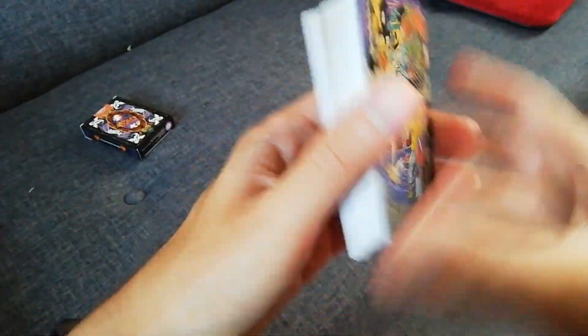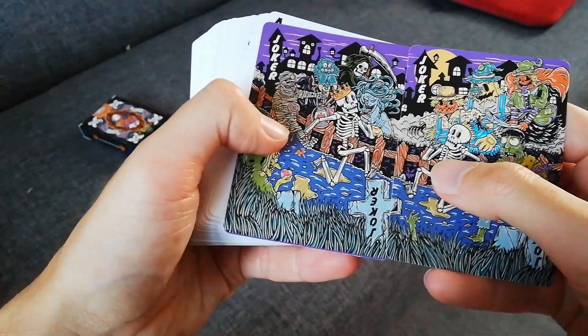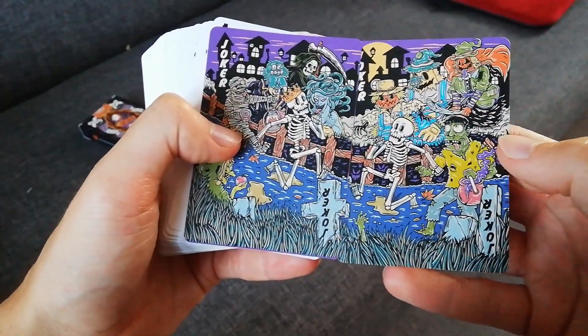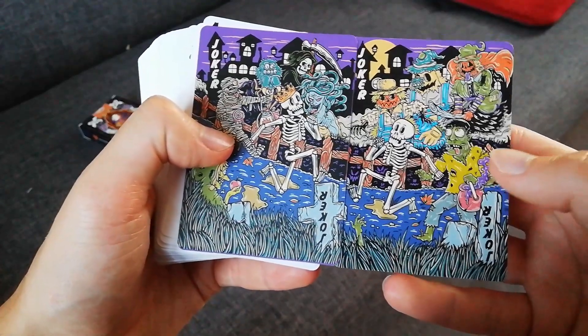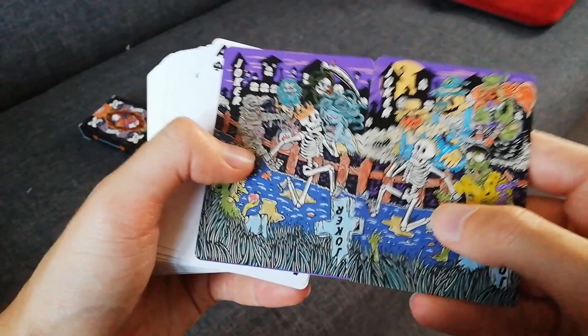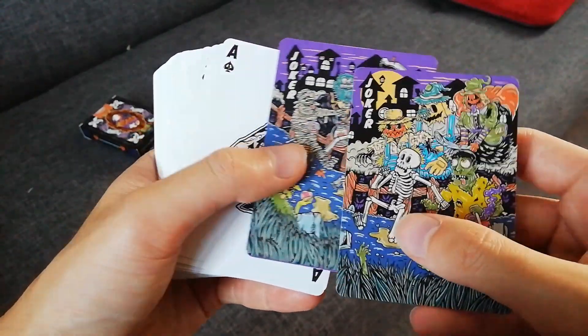Here are our jokers — it's one image; you put the two cards together. We're currently having some issues printing this with USPCC. We're hoping for a full bleed design, but it might have a white border. Hopefully we'll get that sorted because it looks really good like this.